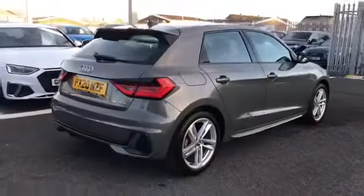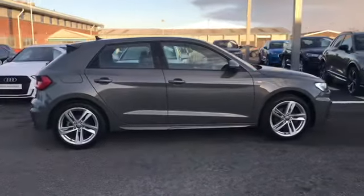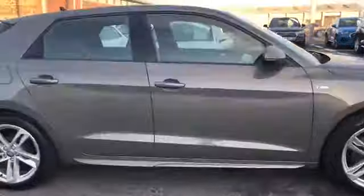This car does come with a 1.5 litre petrol engine and does give off 150 PS, and does come fitted with the rear parking sensors helping you squeeze into any of those tighter spaces on any of your journeys.